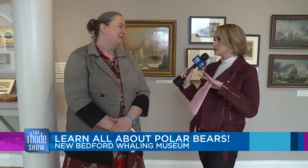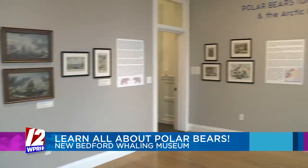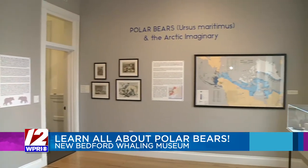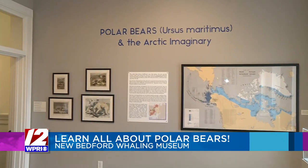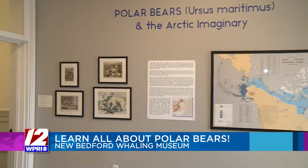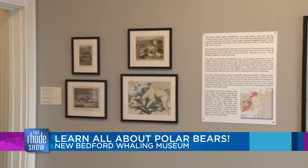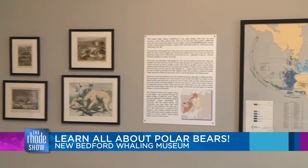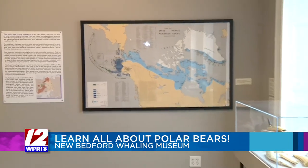One of our current special exhibitions is focused on polar bears, and this week for February vacation week we're also focusing programming on polar bears, so there's lots happening at the museum for museum goers of all ages. If you've got kids at home, we've especially got some fun stuff happening.